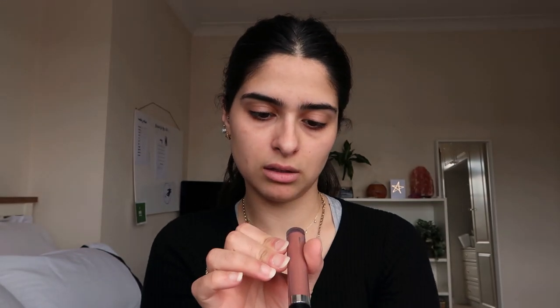I've got the Arbon lip gloss and this is in the shade Hazel. I really like this lip gloss for an everyday look because it's pretty much the same color as my lips. I've got my beauty blender and I've just damped it, so I'm just going to start with about that much of the CC cream.